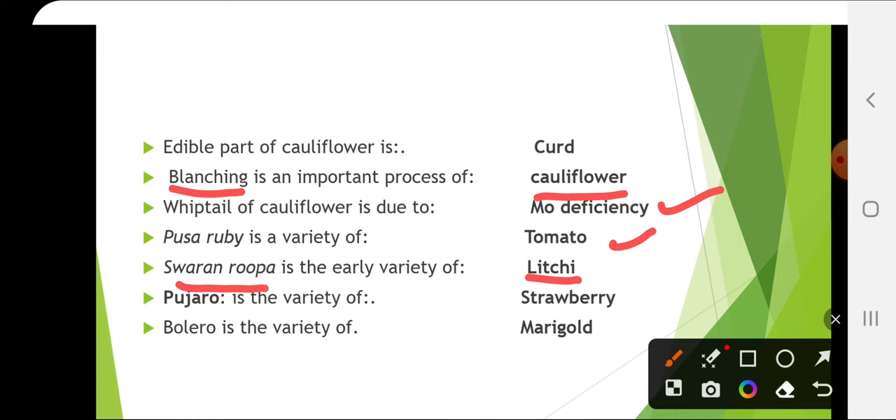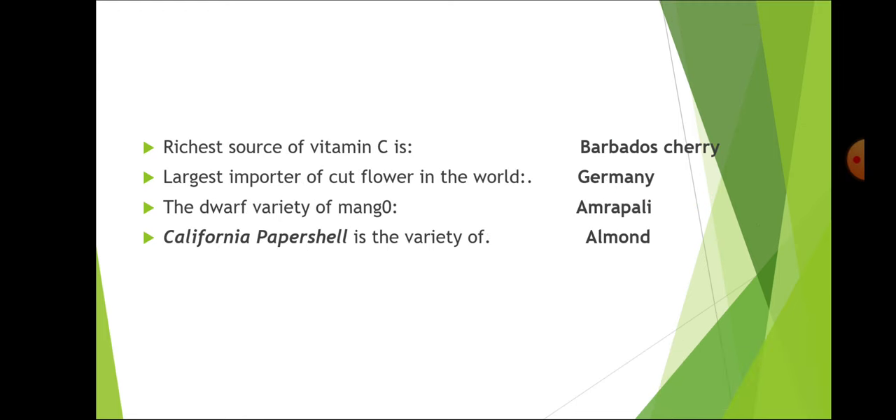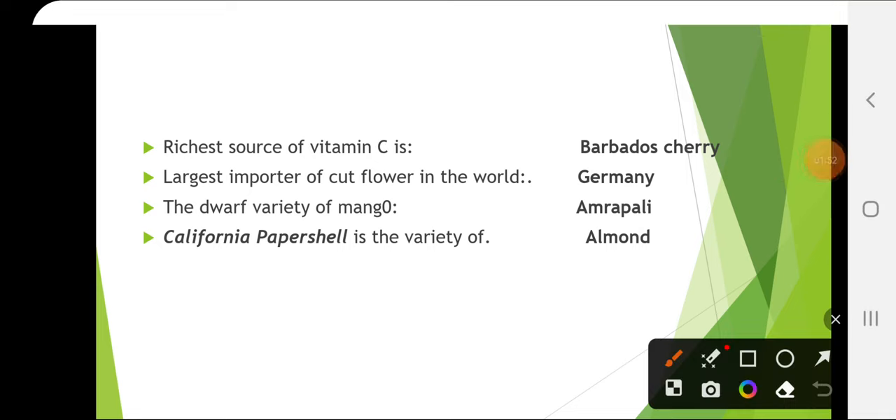Pajaro is the variety of strawberry. Bolero is the variety of marigold. The richest source of vitamin C is Barbados cherry. Its scientific name is Malpighia glabra and it belongs to the family Malpighiaceae, and this is the richest source of vitamin C.